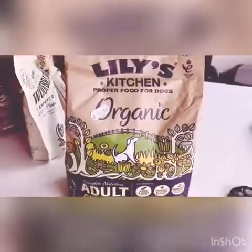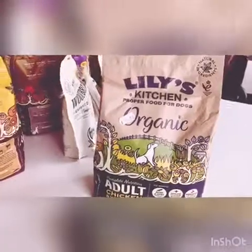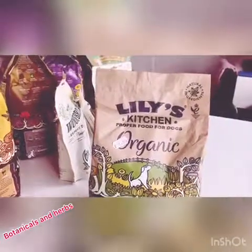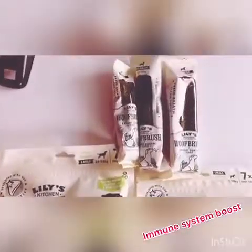The last of the kibble is for adults and it's chicken and vegetable bake. This one has botanicals and herbs in it. It is bone and joint supported, immune system boost, and prebiotics for healthy digestion.